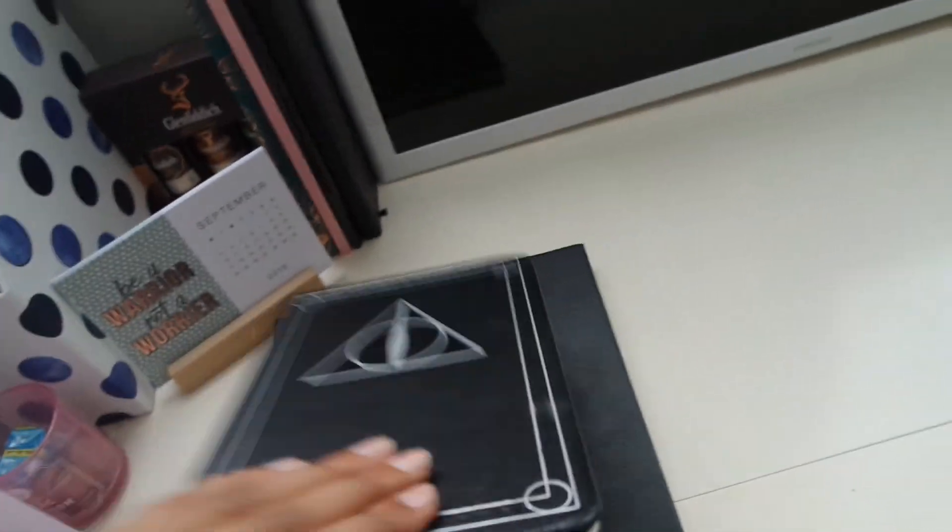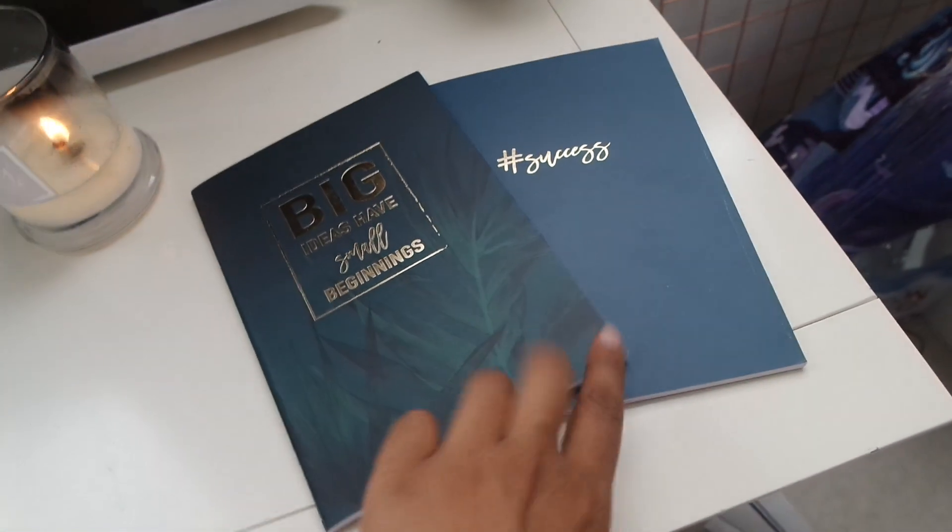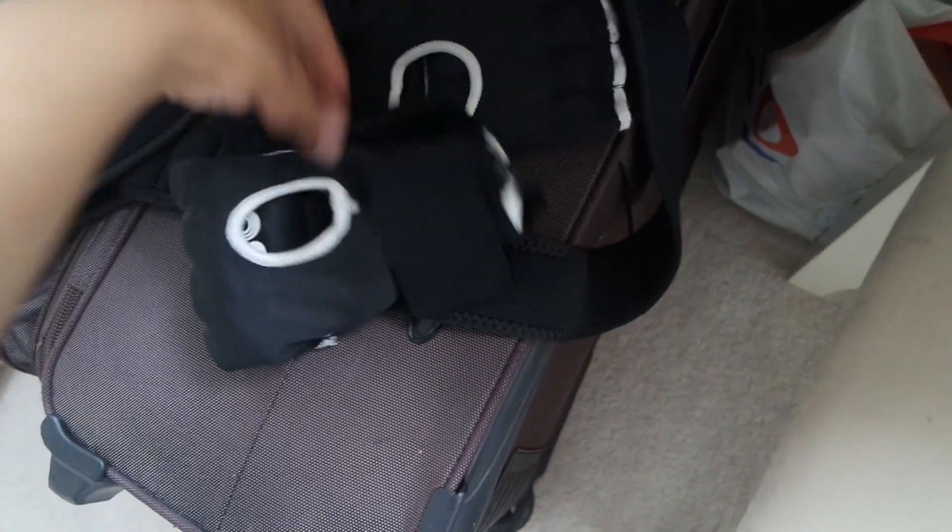And then I've got notebooks galore because you can never have too many. This is my 2018 desk calendar, my Harry Potter notebook with most of my to-do lists in it, and just some smaller idea notebooks. This is my friend Ivan's suitcase which he very kindly lent me to move in with. So I need to go back to Kobox.